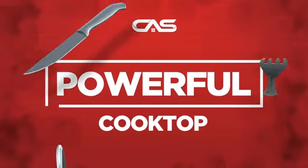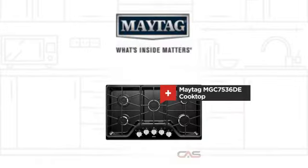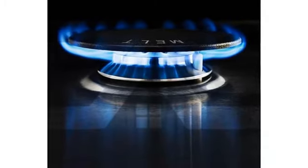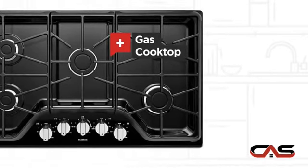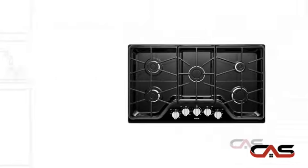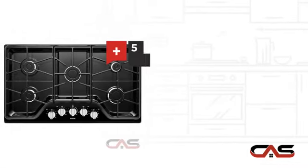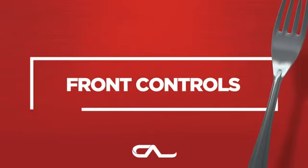Need a powerful cooktop? Try this cooktop model from Maytag. It offers many features: gas power, large 36-inch design, and five burners, and much more.